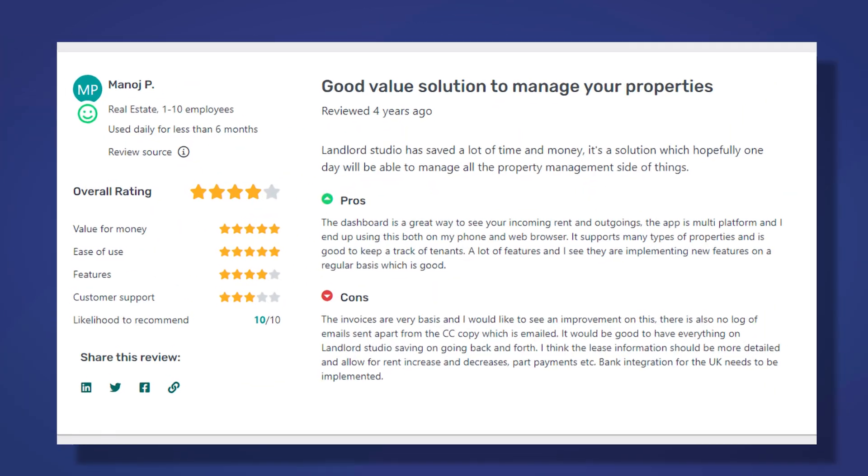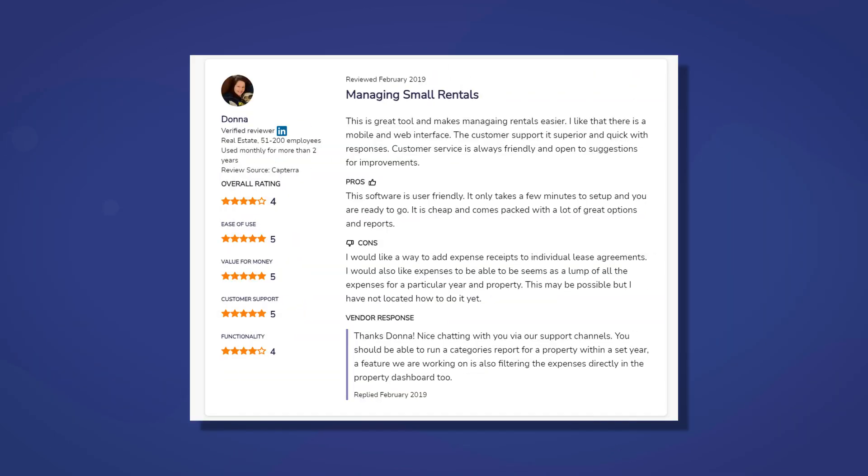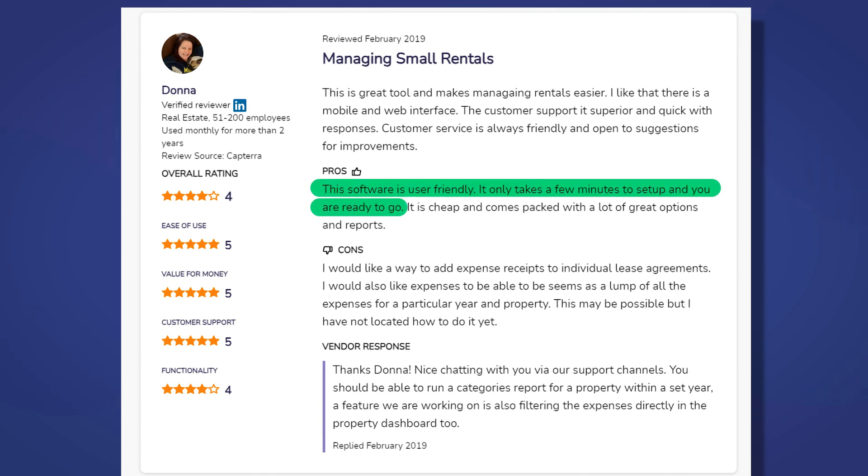Another user, Manoj, mentions enjoying that the app is multi-platform: "The dashboard is a great way to see your incoming rent and outgoings. The app is multi-platform, and I end up using this both on my phone and web browser." Another Landlord Studio user, Donna, says she benefited from the easy setup: "Landlord Studio is user-friendly. It only takes a few minutes to set up, and you are ready to go."